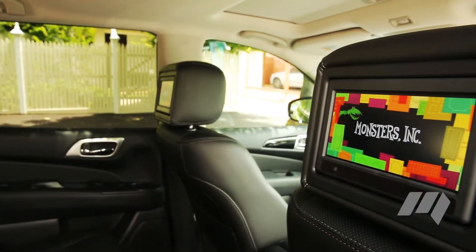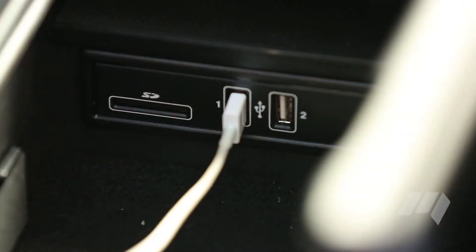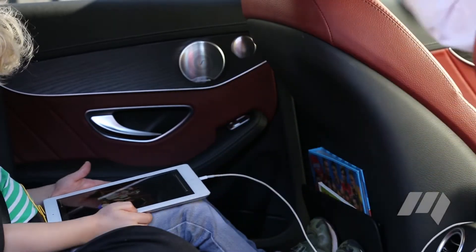Built-in DVD players found in more expensive vehicles up the ante for in-car entertainment features. Failing this, however, look for charge outlets, ideally in the second row, ensuring your family load of handheld devices can maintain battery life for even the longest of journeys.